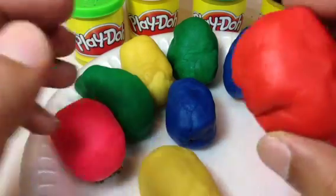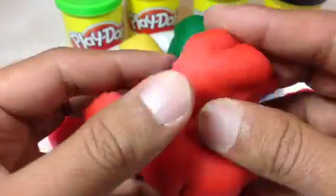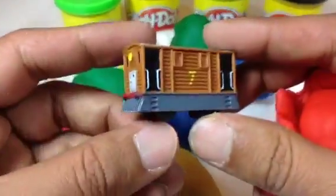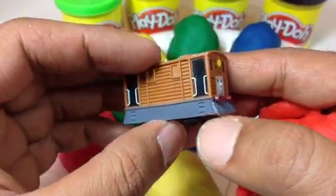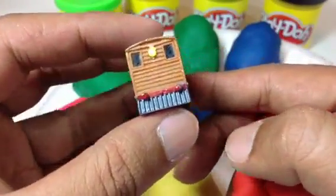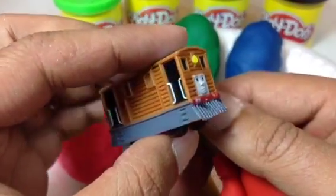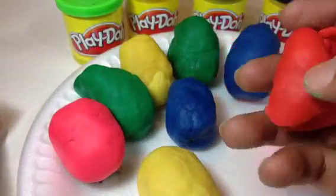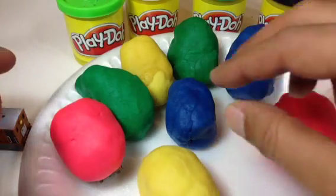Let's go ahead and take a look at what is inside. Here is a character — number seven, Toby! Look at this, Toby is number seven. Here you can see Toby, beautifully made with lots of details, hidden in a red play-doh egg.